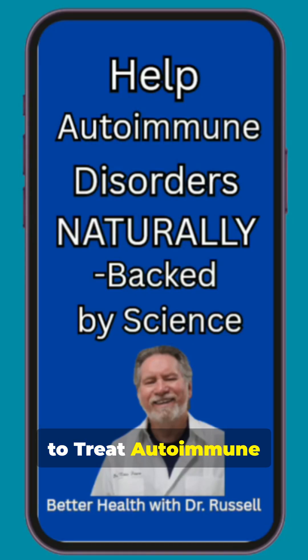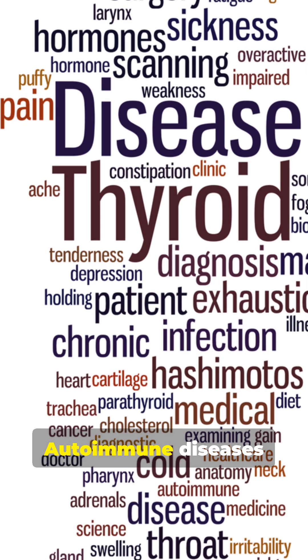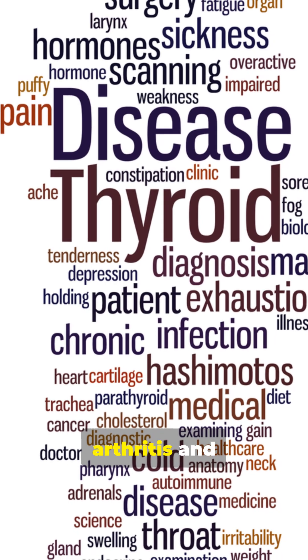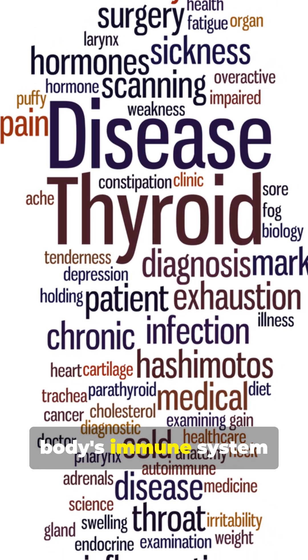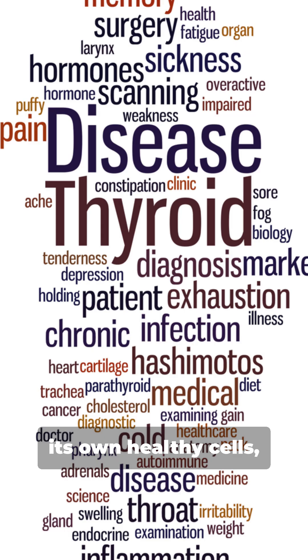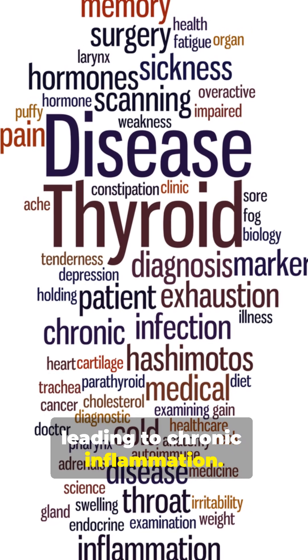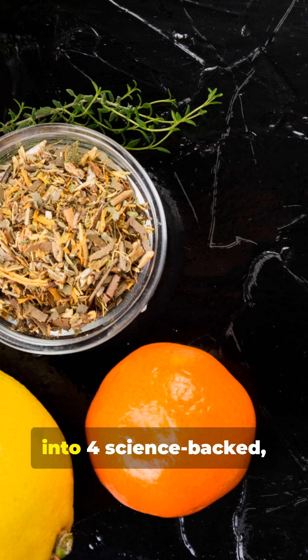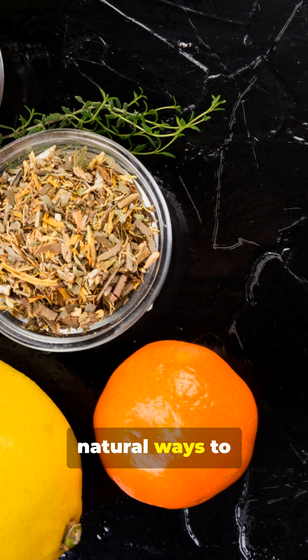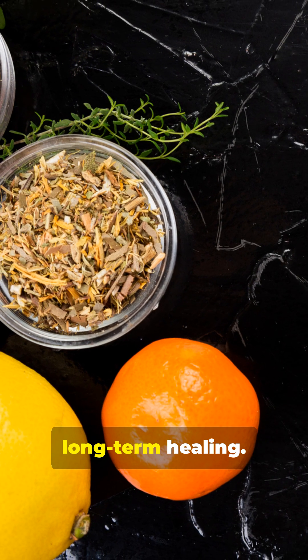4 Best Natural Ways to Treat Autoimmune Disease Backed by Science. Autoimmune diseases like rheumatoid arthritis and Hashimoto's are on the rise. An autoimmune disease is when your body's immune system mistakenly attacks its own healthy cells, leading to chronic inflammation. While conventional medicine often manages symptoms, today we're diving into 4 science-backed natural ways to calm the immune system and support long-term healing.